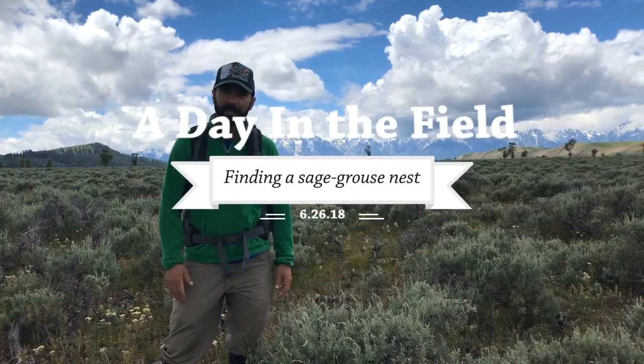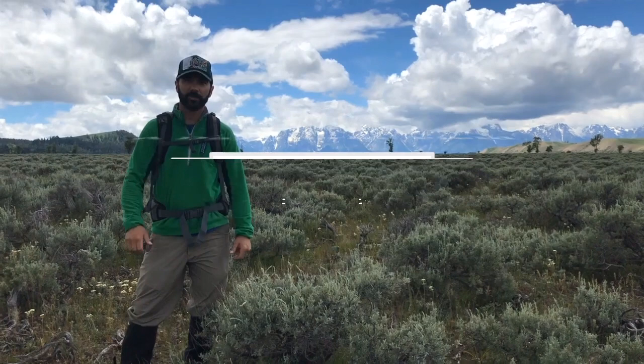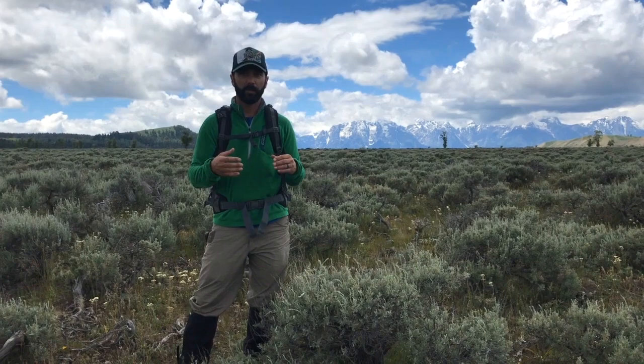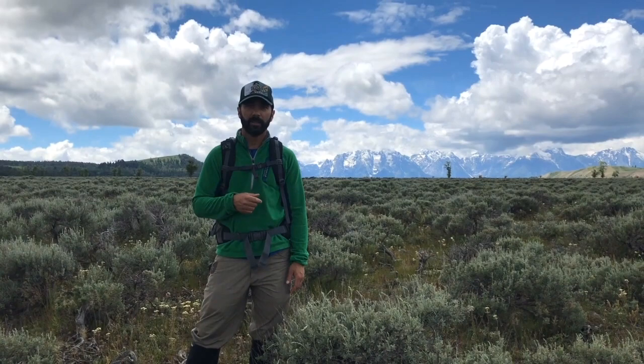We're out here in sagebrush working on one of our greater sage grouse projects. A couple of days ago, we downloaded some GPS data from a grouse that we have a transmitter on and noticed she moved off her nest. She's been off her nest for about four days, so we're going to go in and check it out, see what's happening. Probably hatched, not sure, but we'll count the number of eggs, figure out what's going on, and add that to our great dataset to figure out how to conserve sage grouse.